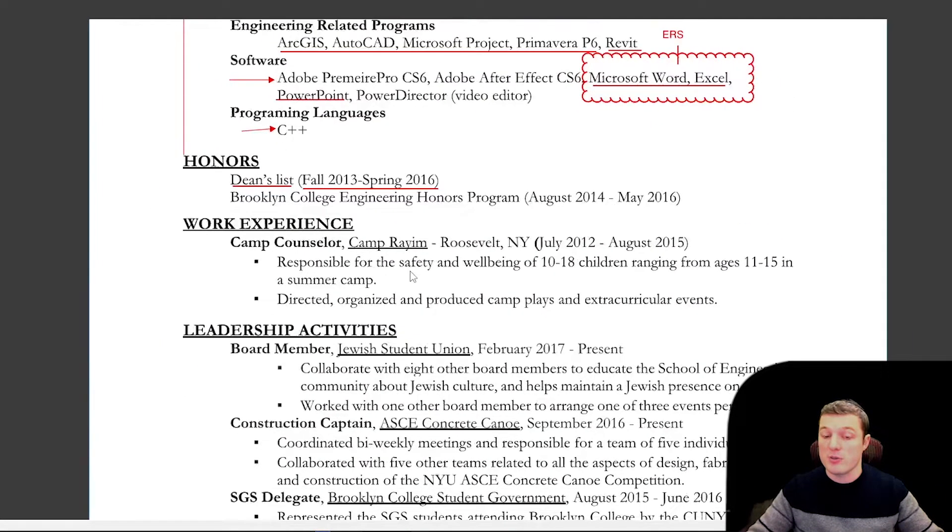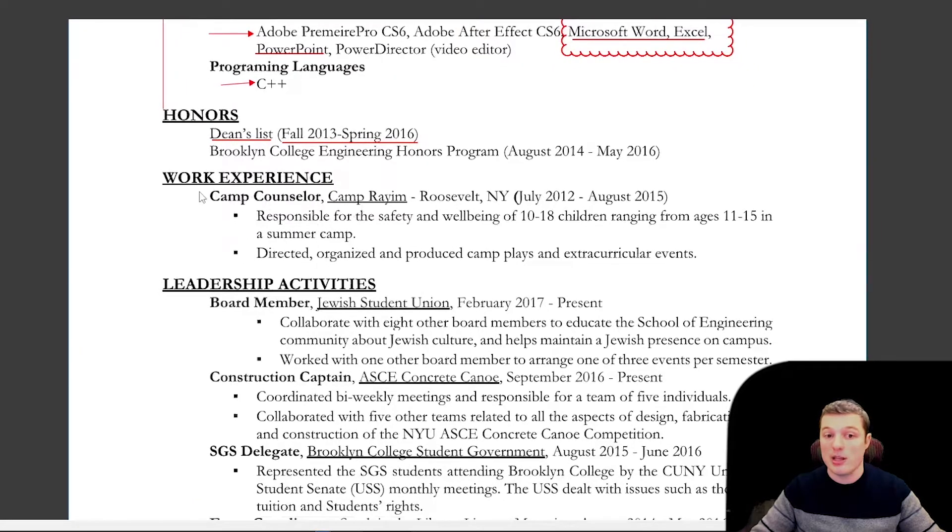Now this brings me to work experience. I didn't have any real work experience when writing my first resume. If I did, I would format it the same way: title of your position, what company, and then the date. The reason I broke it out to work experience and leadership activities was because I didn't have work experience. It would seem weird putting camp counselor alongside concrete canoe and volunteering work, so I wanted to show two different sides of experience. Most people should write work experience and then extracurricular or school activities, and include volunteering opportunities as well.